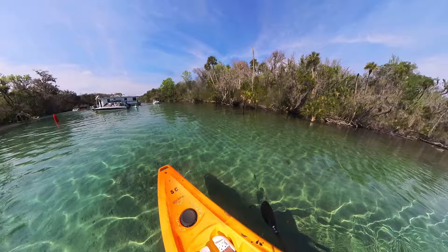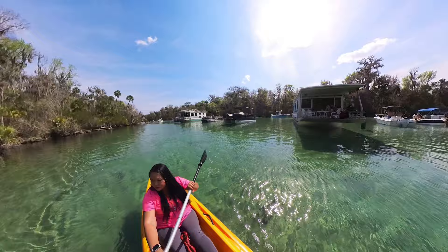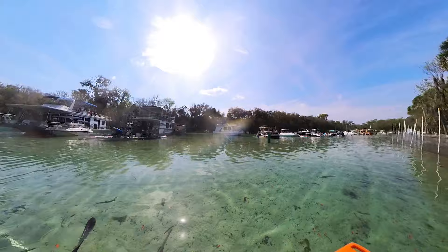By the time we got back to the spring, it was a lot more crowded than when we left, and quite a few more boats were making their way back and forth through the spring run. So you'll want to be very careful as you're kayaking through this area.